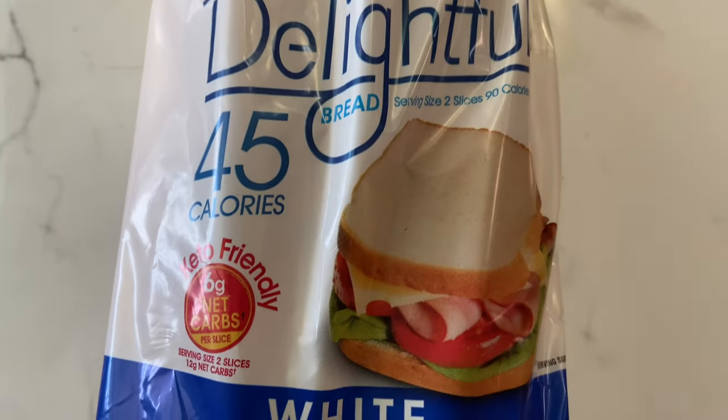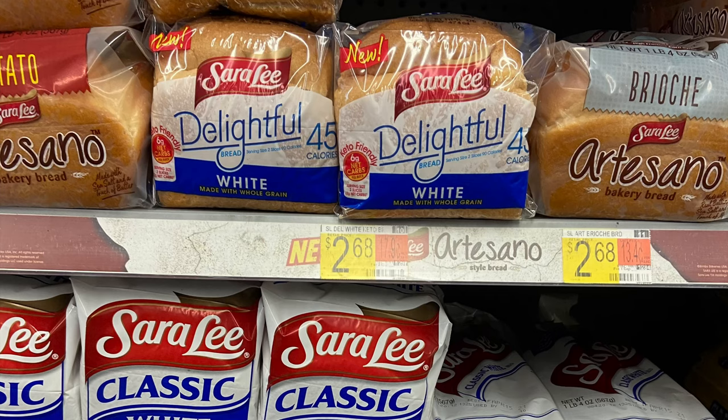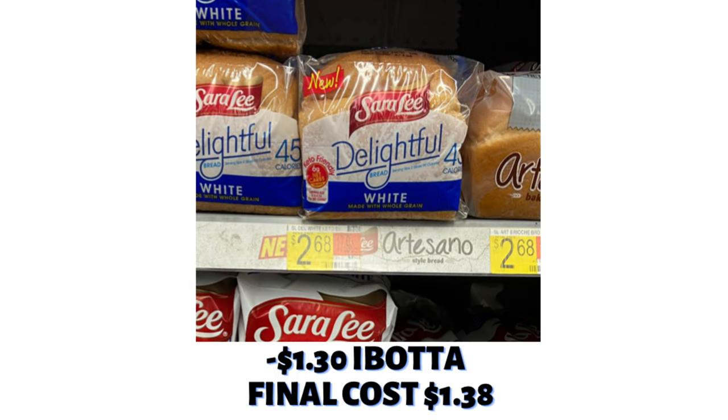The next offer is on the Sara Lee Keto Friendly Bread. My kids enjoy this and it keeps resetting, so I purchased it again at $2.68. On Ibotta, I earned back $1.30, making the final cost $1.38 for this loaf of bread.